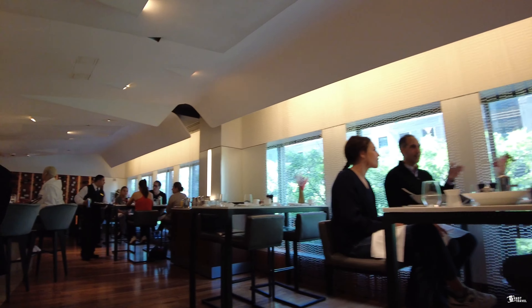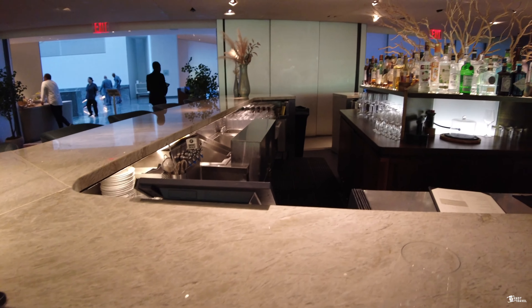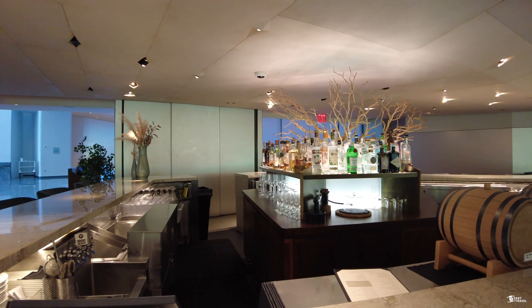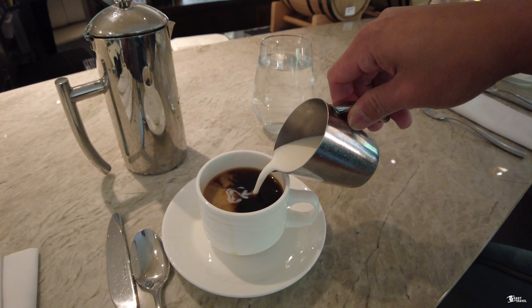This is the fitness center of the hotel. They have free weights, ellipticals, two Peloton bikes, and treadmills. They provide you with cold towels, disposable earbuds, and water here.